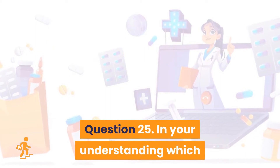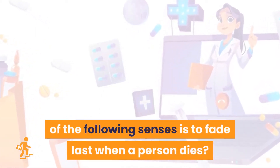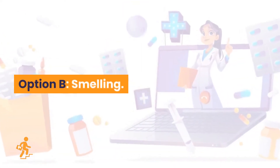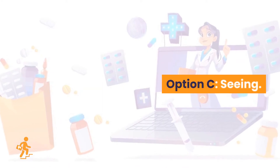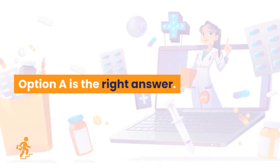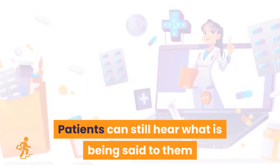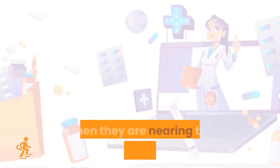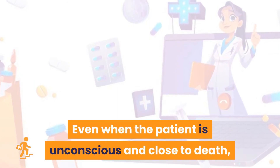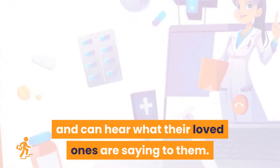Question 25. In your understanding, which of the following senses is the last to fade when a person dies? Option A: Hearing. Option B: Smelling. Option C: Seeing. Option D: Speaking. Option A is the right answer: hearing. Patients can still hear what is being said to them when they are nearing the end of their life. Even when the patient is unconscious and close to death, they still have their sense of hearing and can hear what their loved ones are saying to them.